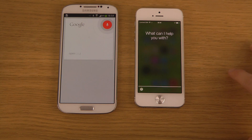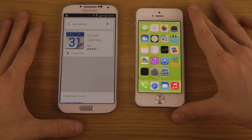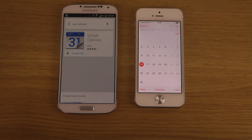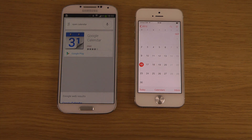I said 'Open calendar.' Google Now brought up Google's own calendar rather than Samsung's calendar — I thought that was pretty funny.